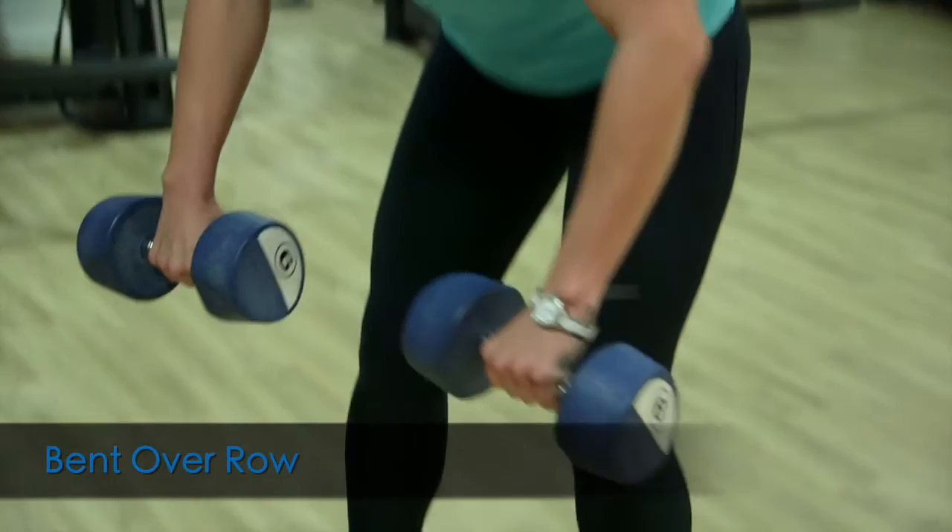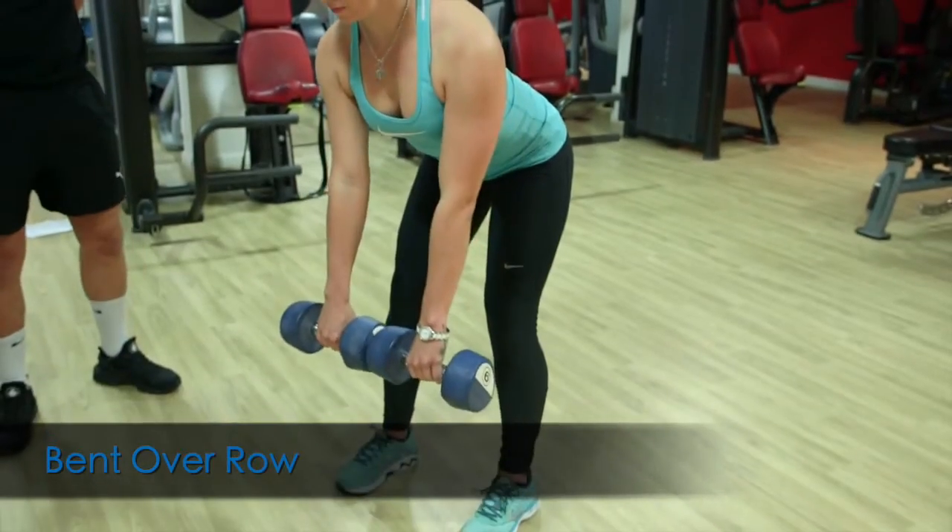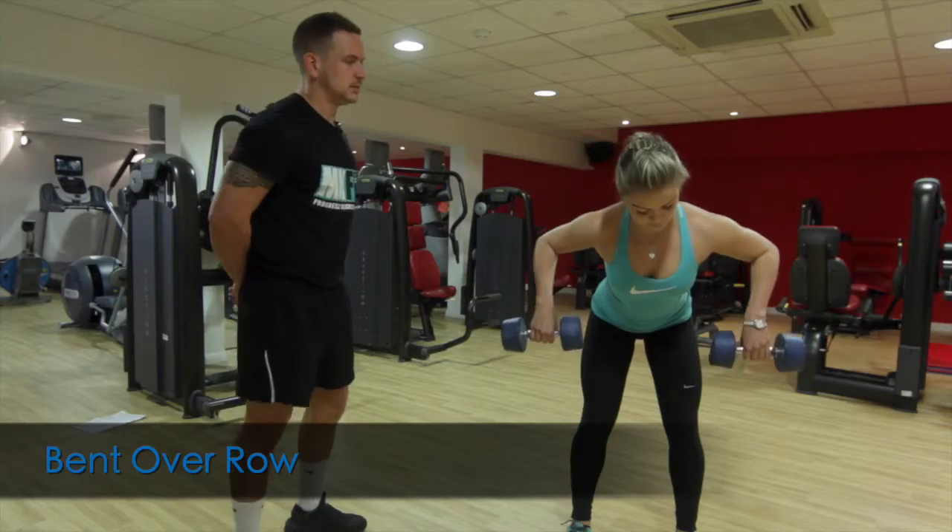Nice straight back as she comes through the movement, core engaged, slight bend in the knee — perfect posture.